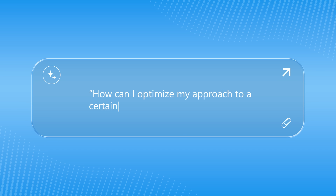How can I optimize my approach to a certain task for better efficiency? We're all really busy and we all need time back. This is basically a low-key life coach in prompt form. You'll get time-saving tips and process tweaks that actually make a difference — this one is both work and home life approved.